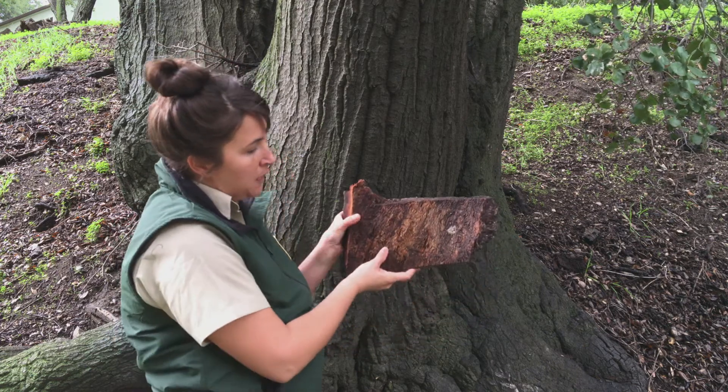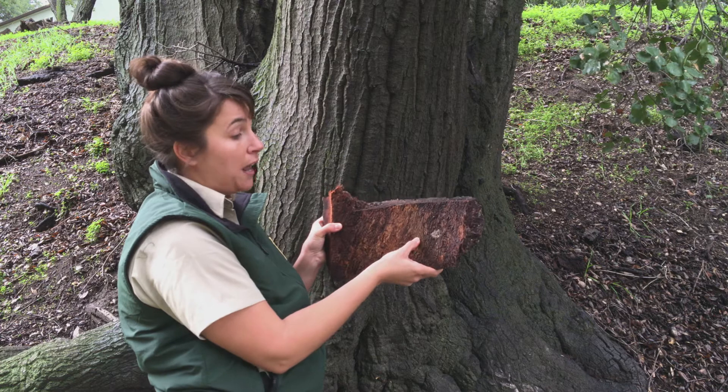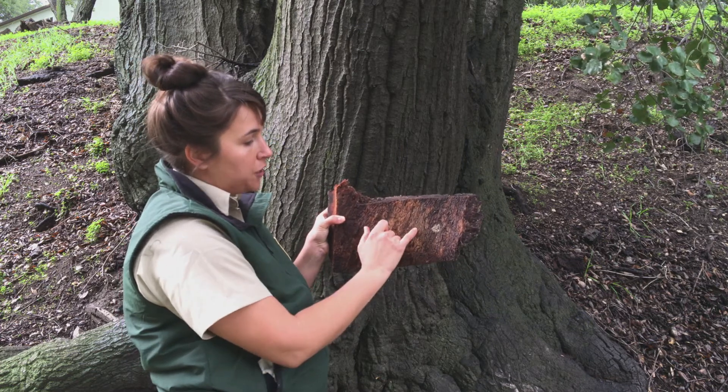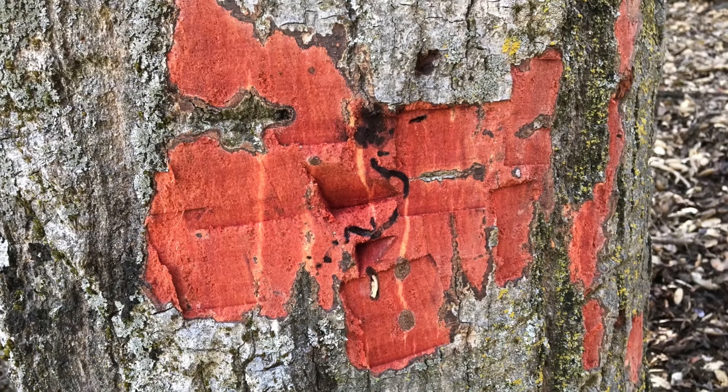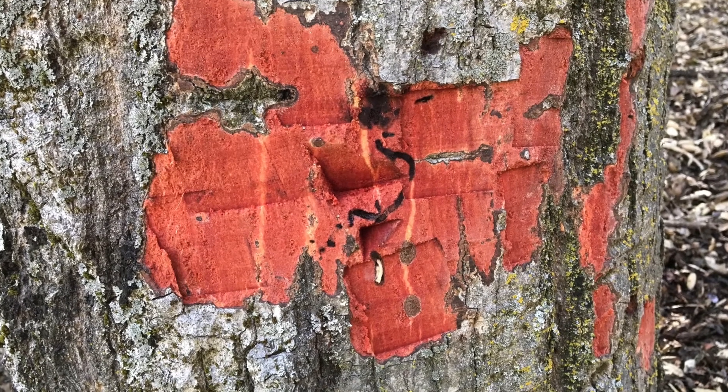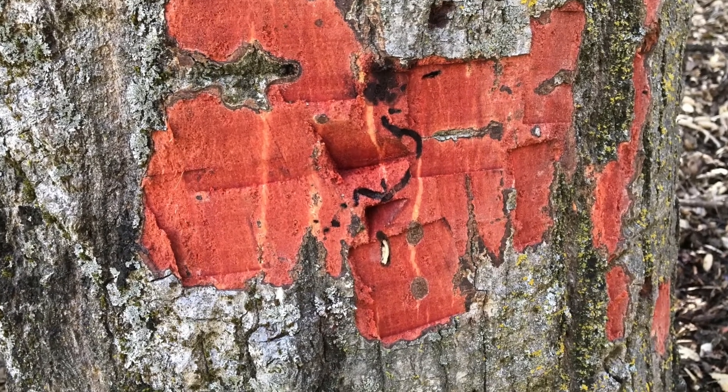As they bore through that healthy tissue, they're actually girdling the tree little by little. When those tunnels completely wrap around the trunk, the tree can no longer move nutrients and water, and it dies.